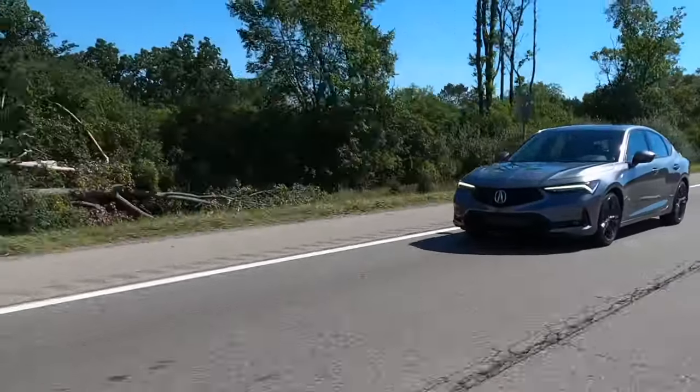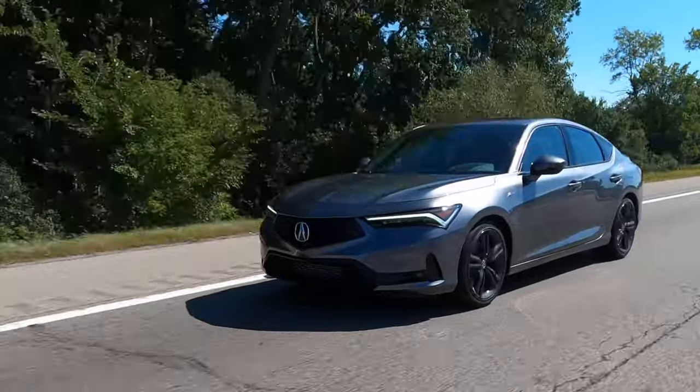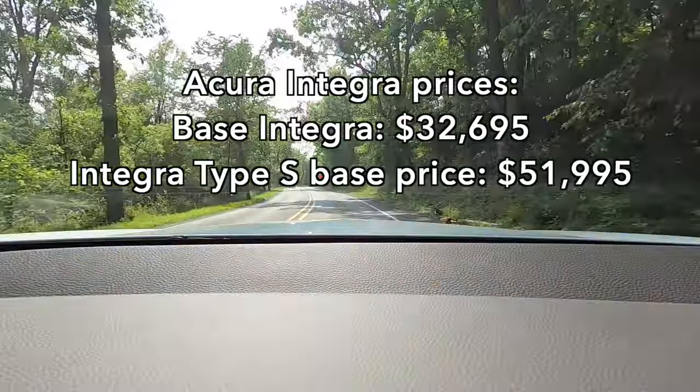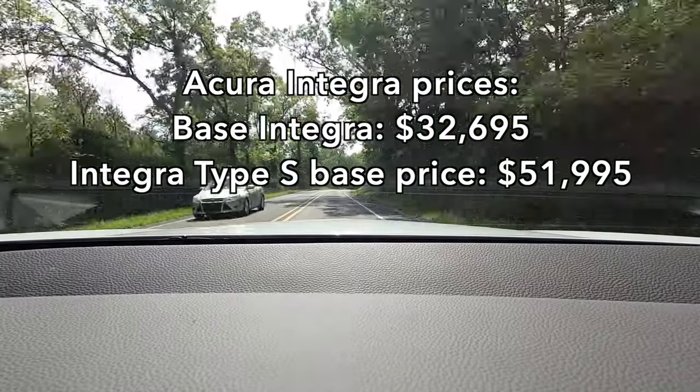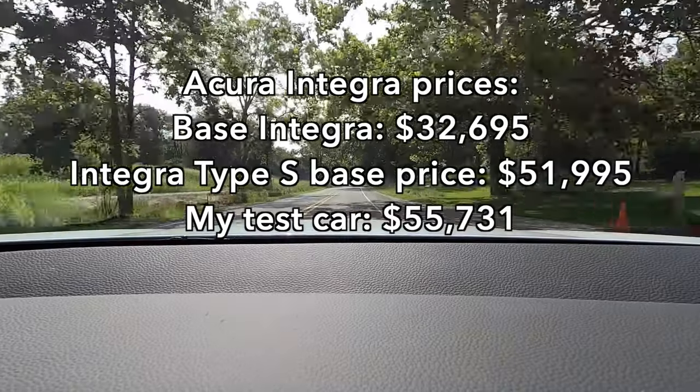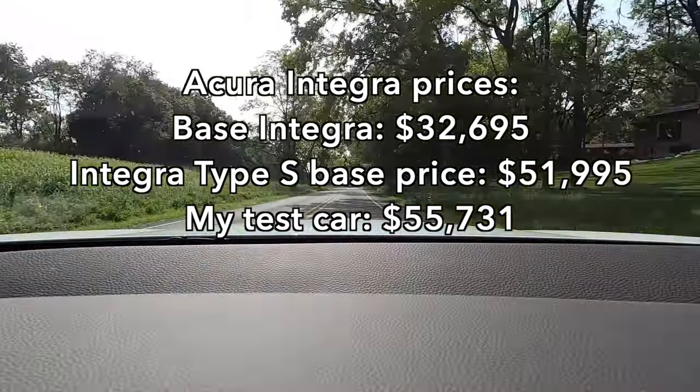But first, let's talk about how much this car costs. The base price for a base Acura Integra is $32,695, but the base price for an Acura Integra Type S is $51,995. Yeah, a nearly $20,000 jump — and it's not small. My test car had a special paint and a few accessories, costing $55,731.